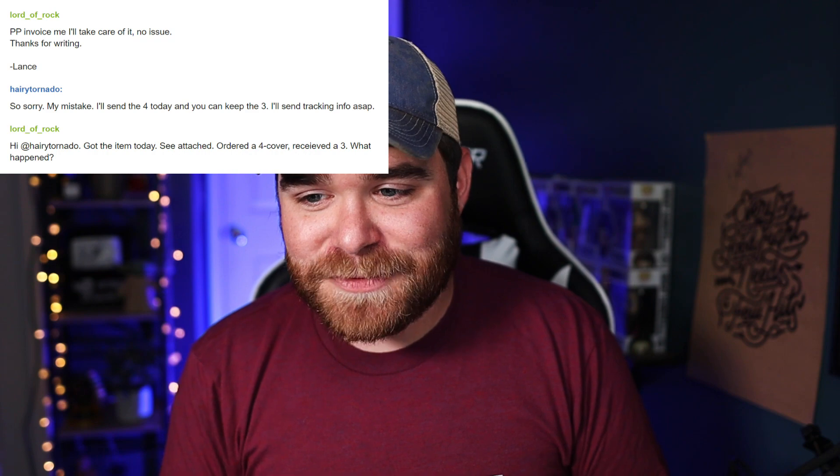If this was like a $300 item, then it's not quite as easy to eat all those costs. But when you have a low-cost item — generally anything under $50 for me — I'm usually not going to make the customer go through the process of returning it. If the return seems fishy and it looks like they're trying to scam you, then I'll make them return it. But in a situation like this where I am clearly at fault, I'm just going to let them keep the incorrect item. I'll send them the replacement totally for free on my dime. So I sent him the new head cover for free, and he responded saying: "PayPal invoice me, I'll take care of it. No issue. Thanks for writing, Lance." Shout out to Lance for being one of the coolest eBay buyers I've ever had the pleasure of working with.